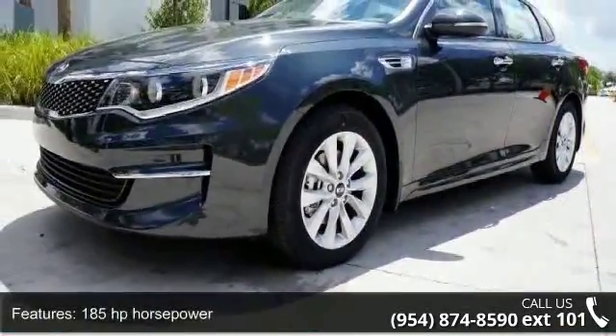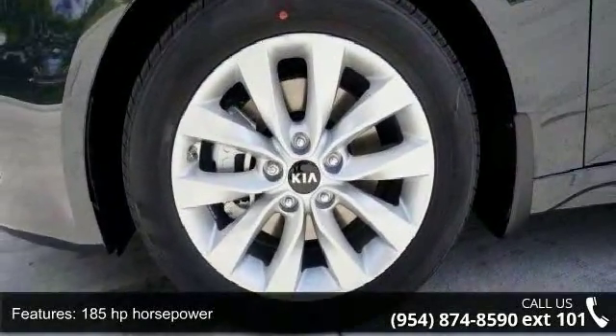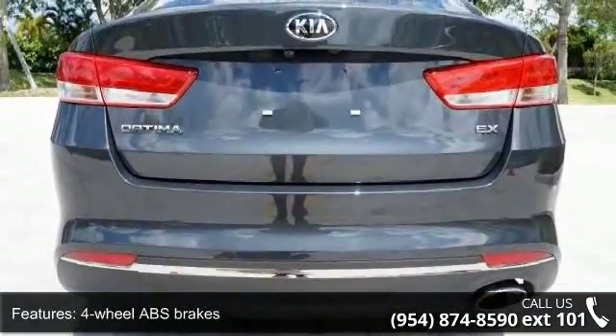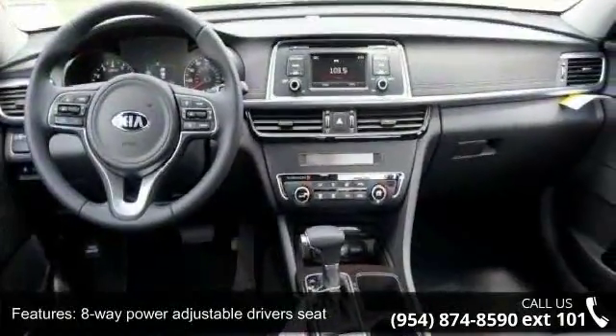Some of the top features included with this vehicle are 185 horsepower, 4 doors, 4 wheel ABS brakes, 8-way power adjustable driver's seat, air conditioning with dual zone climate control, and audio controls on the steering wheel.